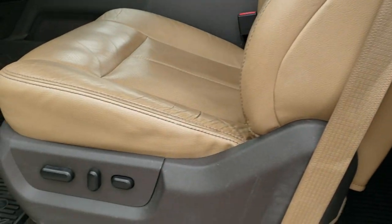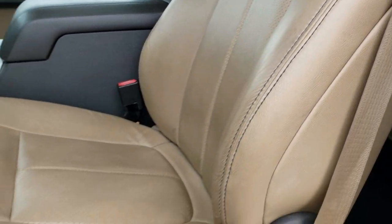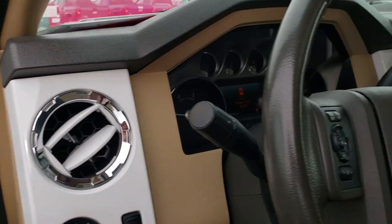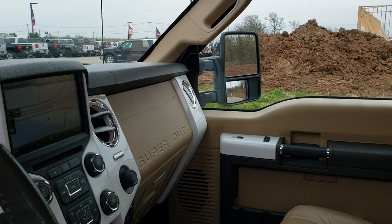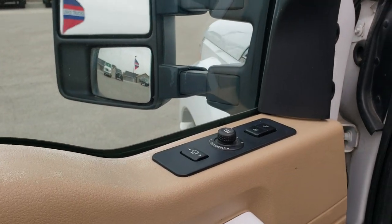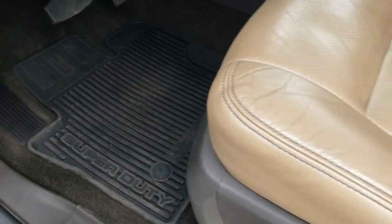As we hop inside, the Lariat Ultimate Package gives you the tan leather interior. There are no rips or tears on those seats. This one does have the power scope mirrors — they power fold in and out, and they also telescope in and out. I always like showing both sides to make sure they're both working. Sony sound system, power windows, power locks, power mirrors. The inside is outfitted with white dash trim. Power pedals, auto headlamps, and factory all-weather floor mats.